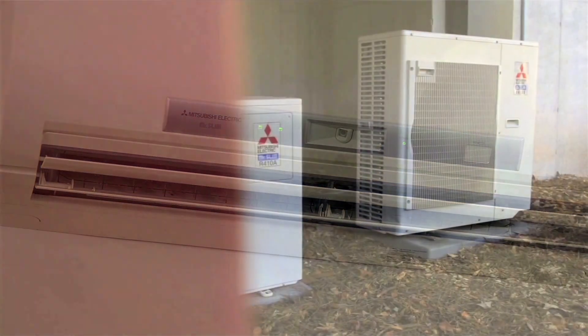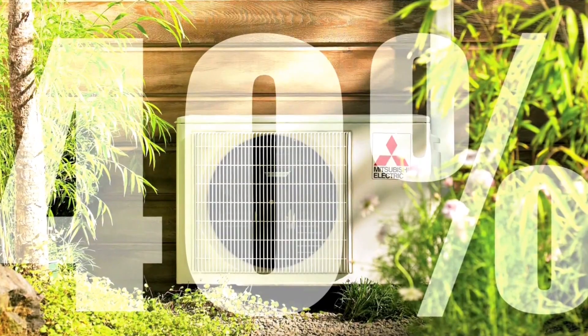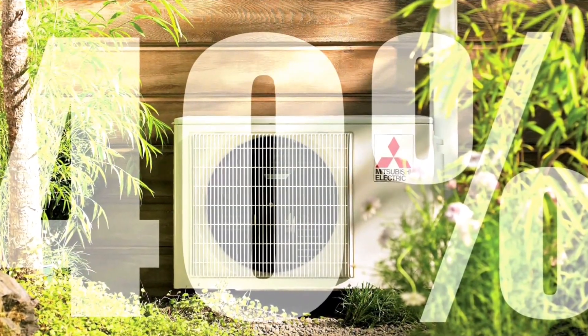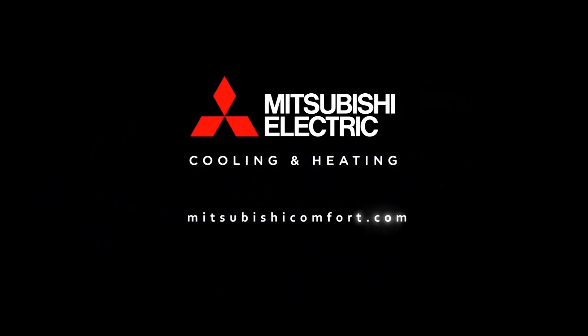Mitsubishi Electric multi-zone systems offer these great benefits at up to 40% in energy savings versus traditional systems. To learn more about Mitsubishi Electric's multi-zone systems, please visit us at MitsubishiComfort.com.